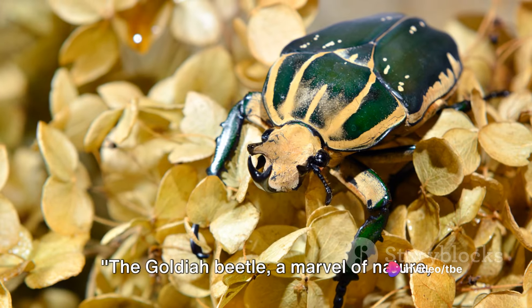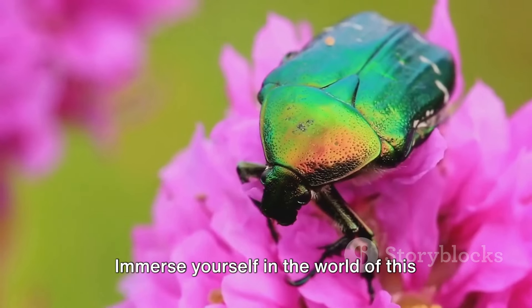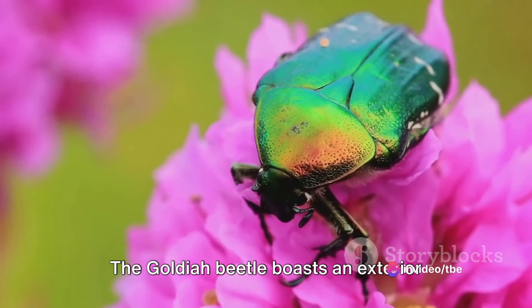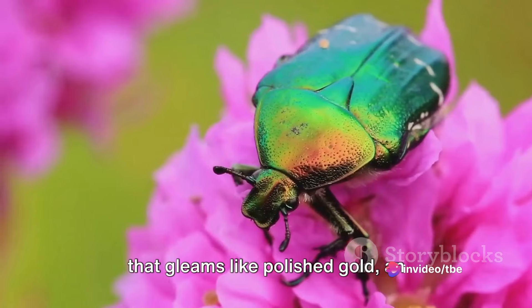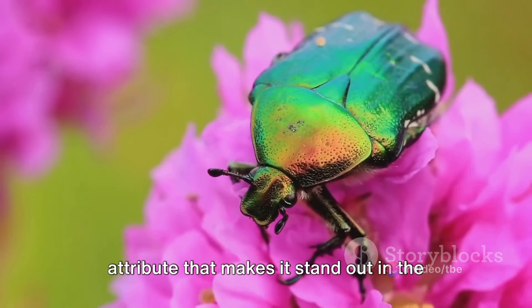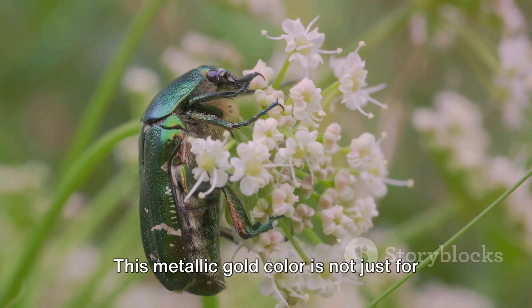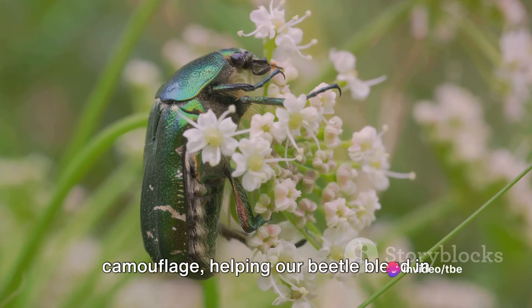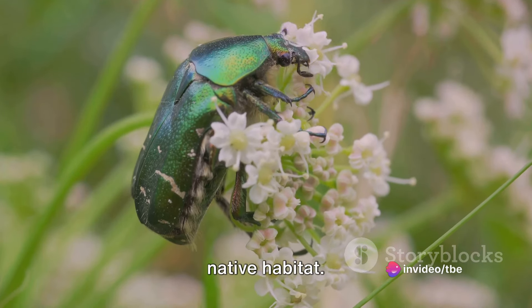The Goldia beetle, a marvel of nature, is not your average insect. Immerse yourself in the world of this extraordinary creature. Let's begin with its distinctive physical features. The Goldia beetle boasts an exterior that gleams like polished gold, an attribute that makes it stand out in the insect kingdom. This metallic gold color is not just for show — it serves as a unique form of camouflage, helping the beetle blend in with the shiny, mineral-rich soils of its native habitat.